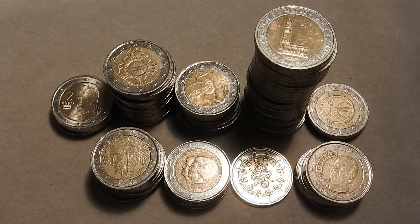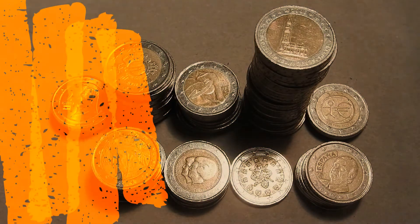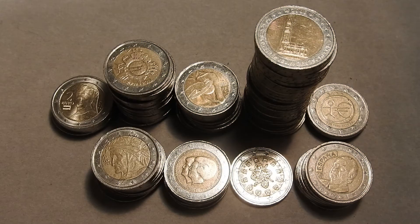I opened up the 3 rolls and thankfully this batch number 6 yielded quite the number of commemorative coins. Out of the 75 coins in the 3 rolls, 11 turned out to be commemorative issues — that's about 8.25% out of the total stack of 75 coins. I'll mention what quantity of coins came from which country, and at the end I'll put Excel screenshots for the people interested in those details.